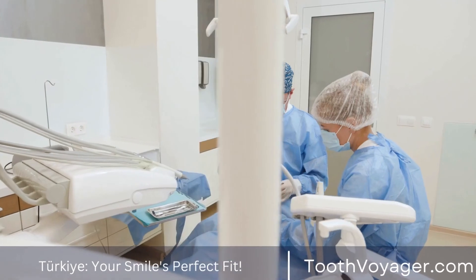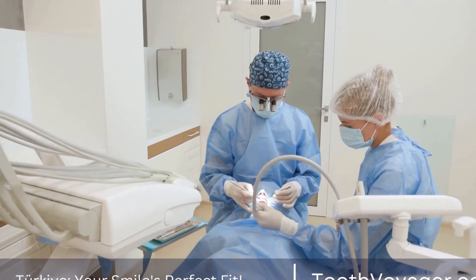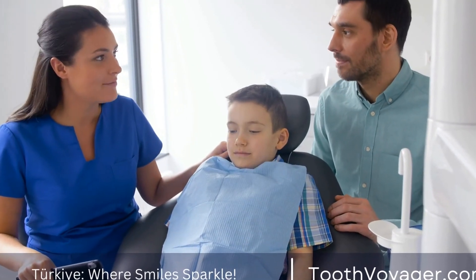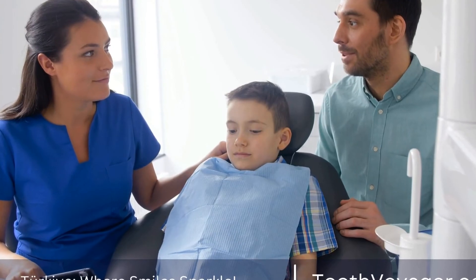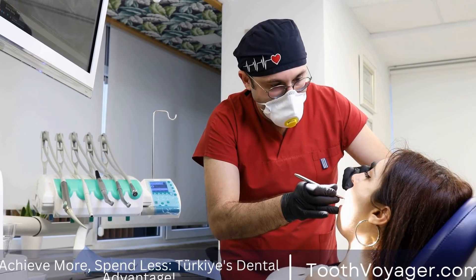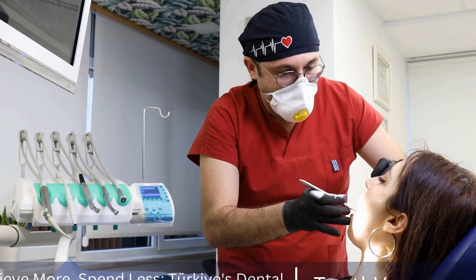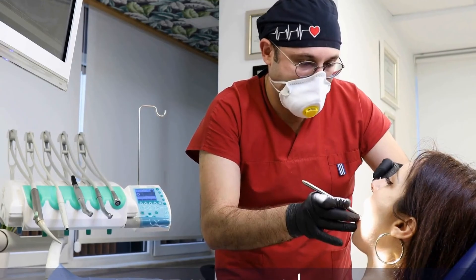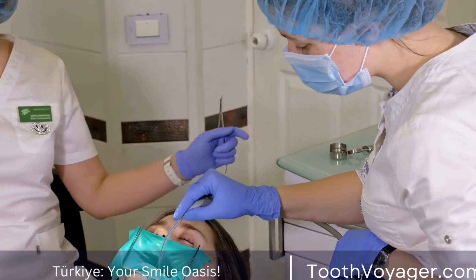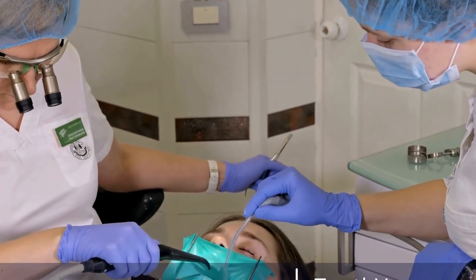Dental implants are a popular and effective solution for replacing missing teeth and restoring smiles. They work by surgically placing artificial tooth roots into the jawbone, providing a strong and stable foundation for the replacement tooth. With their natural look and feel, long-lasting benefits, and ease of maintenance, dental implants are a great option for anyone looking to improve their smile and oral health. If you are considering dental implants, be sure to consult with a qualified dentist or oral surgeon to determine if they are the right solution for you.